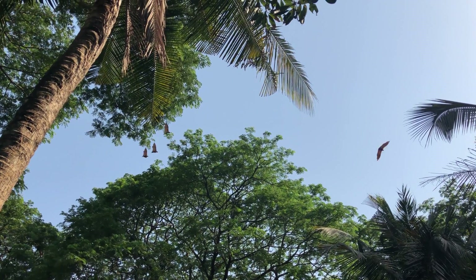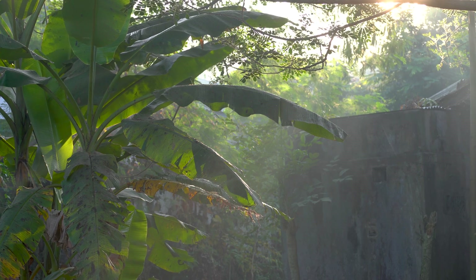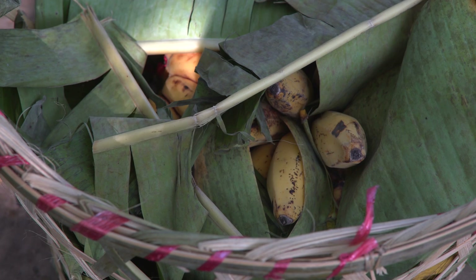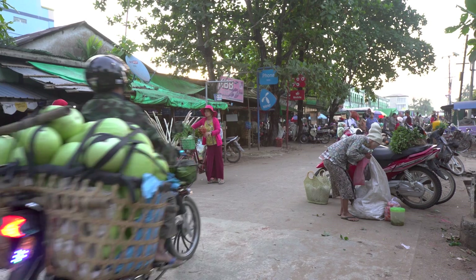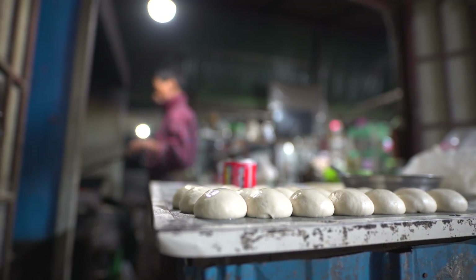Mammals do carry diseases that other mammals can get. That disease is able to cross species and get a human being sick. They're eating from fruit trees and sharing a lot of the produce. It's a lot of direct contact, and that's a perfect setup where you can have a virus that can hop species and become infectious to people.